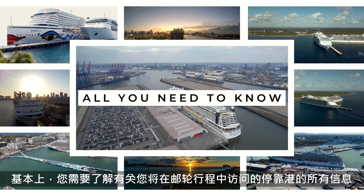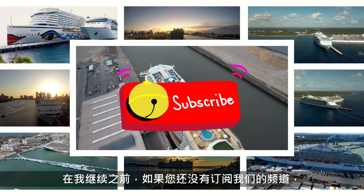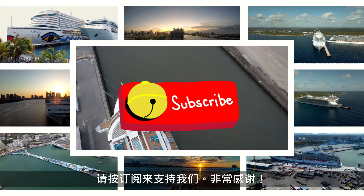Hopefully with this information, you can better plan out your day at the destination. Before I go on, please subscribe to our channel if you have not already done so. Thank you so much for your kind support — it means the world to me.